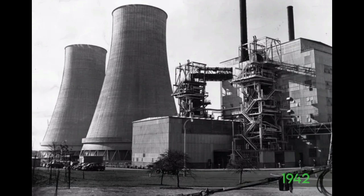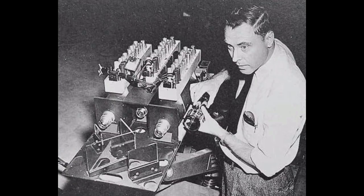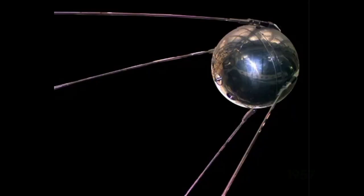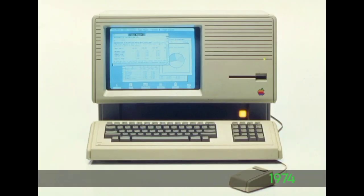In 1942, nuclear power was invented. In 1947, the transistor was invented. In 1957, space flight was achieved — it was the first artificial satellite.